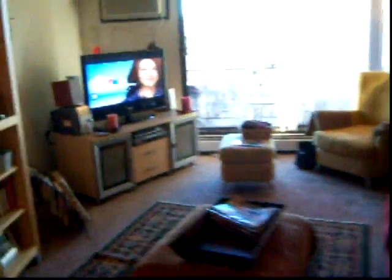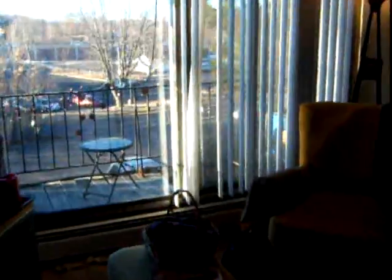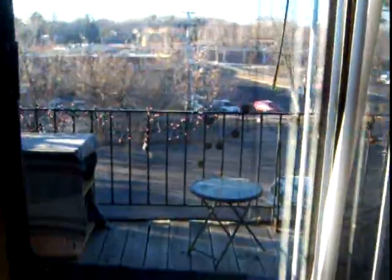And then off to the kitchen, you've got your eating area that heads into your living room with your own private balcony, which looks out towards the pool in Excelsior.